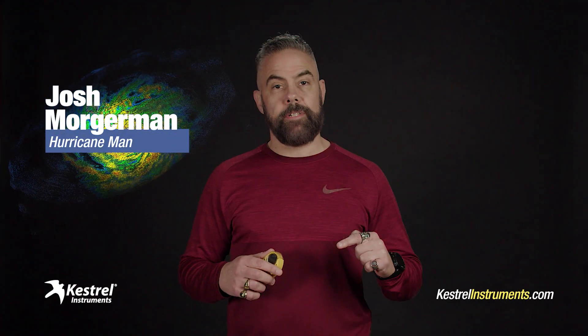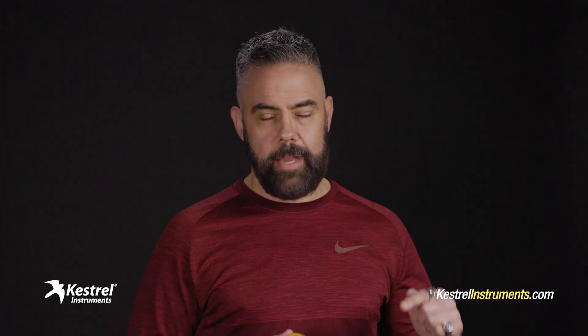Hey, Josh Morgerman here, also known as Hurricane Man. I have one mission, which is to hunt down the biggest, baddest storms on the planet and collect data inside them. It's tough work, but I love it.